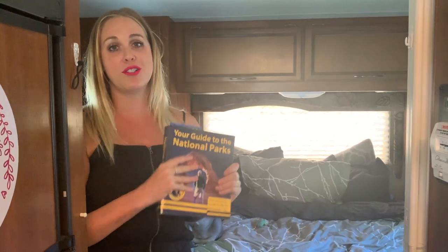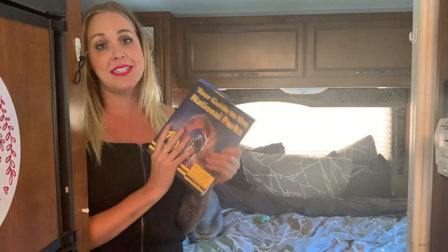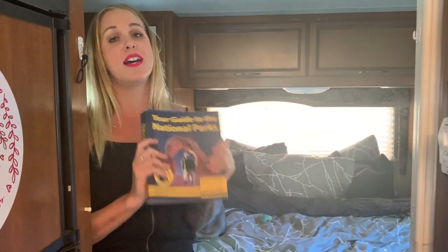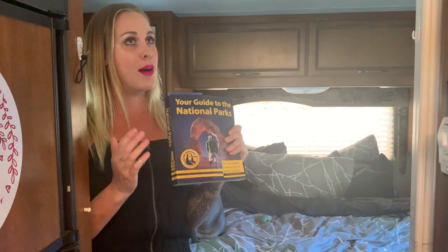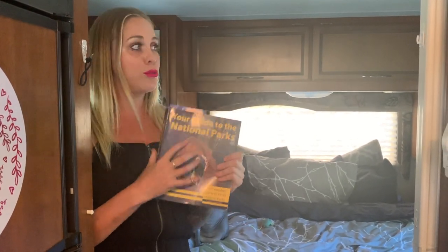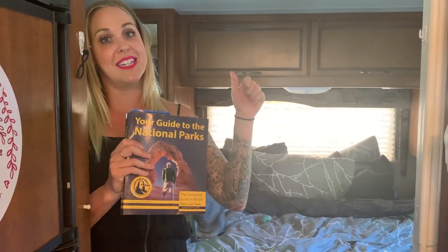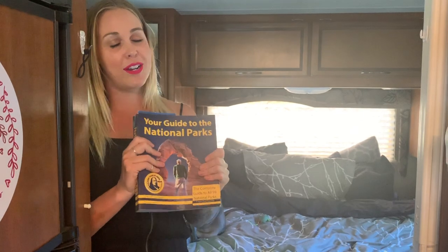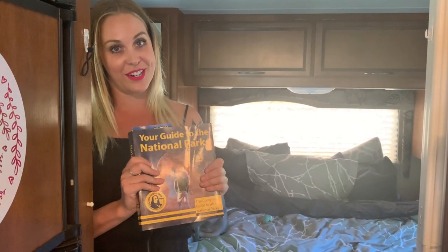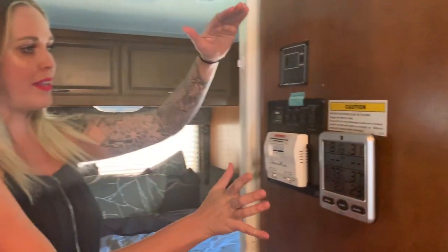One thing I definitely wanted to mention is this book. As you know, we're headed to all of the national parks in the U.S., and this book — 'Your Guide to the National Parks' by Michael Joseph Oswald — has been such a great resource for us, covering everything from whether there's RV camping in the park to which trails to take. I'm going to put a link in the description box below, but if you're going to any national park at all it's a must-have.